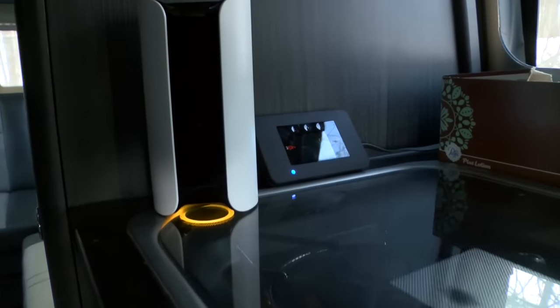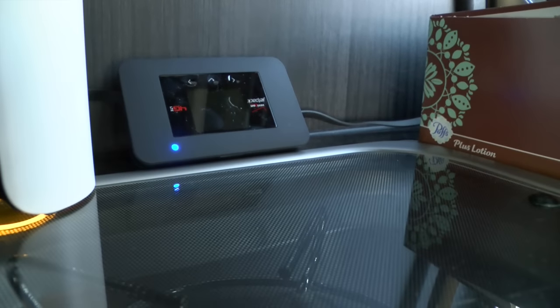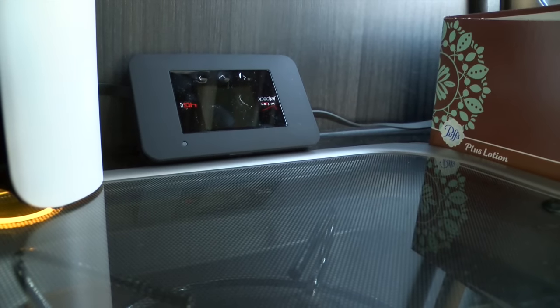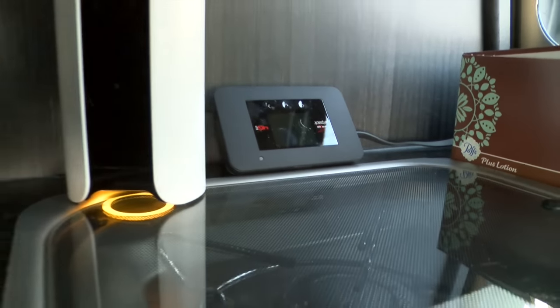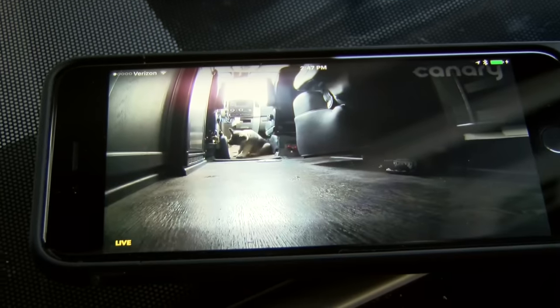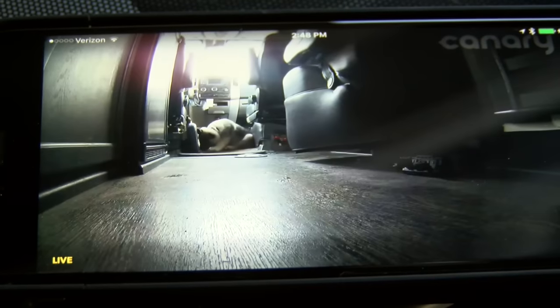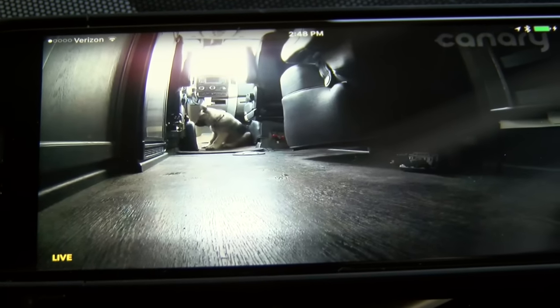It's marketed as a home security device, but it works just as well in an RV. All it needs is AC power and a connection to the internet, which is provided to us by the Verizon Jetpack MiFi mobile hotspot. The Canary device works through a free app and provides live wide-angle streaming video and audio.